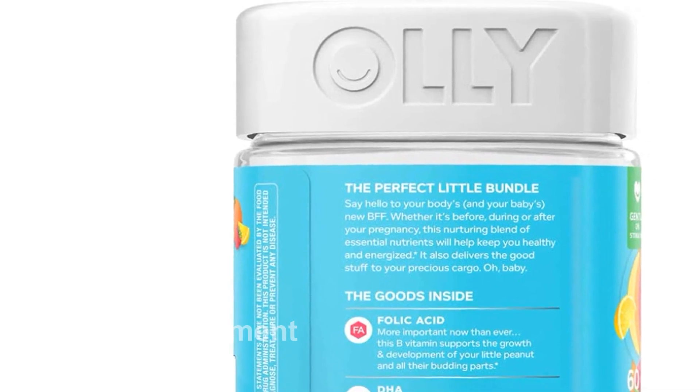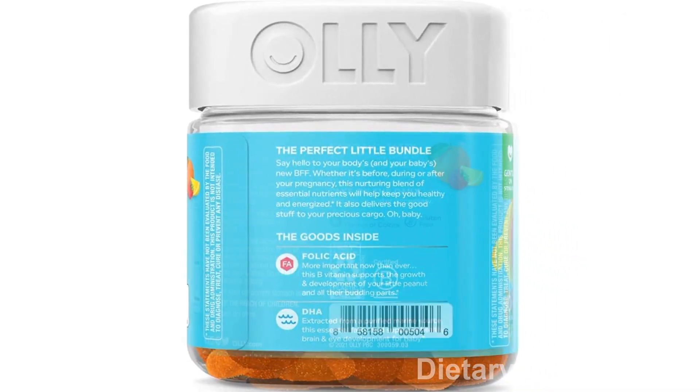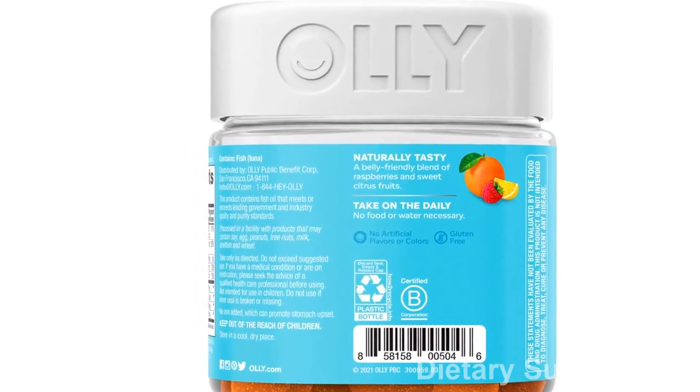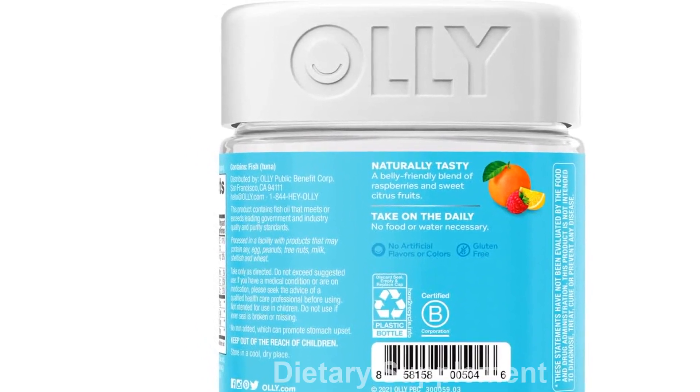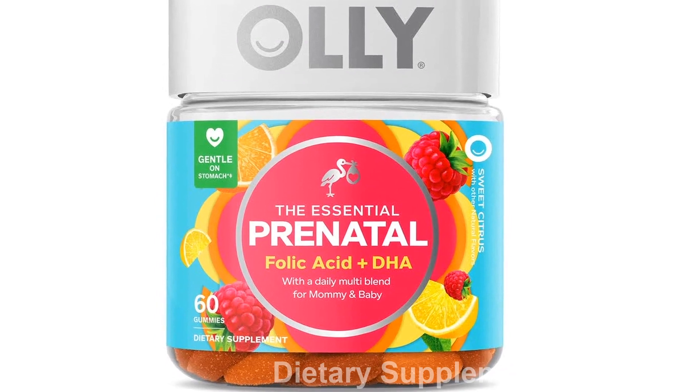Nutrients like vitamin C and E also support overall health during pregnancy. To take: chew two gummies daily — no food or water needed. They are gentle on the stomach. Each bottle contains 60 gummies, providing a 30-day supply.